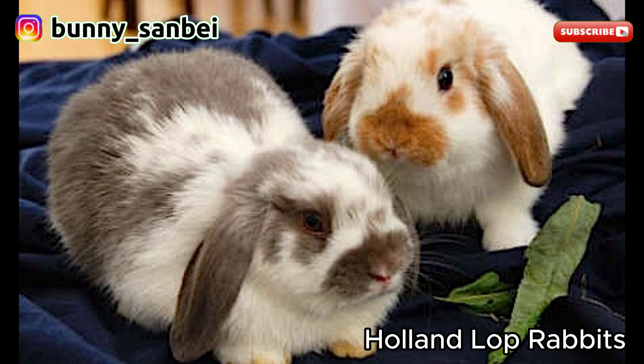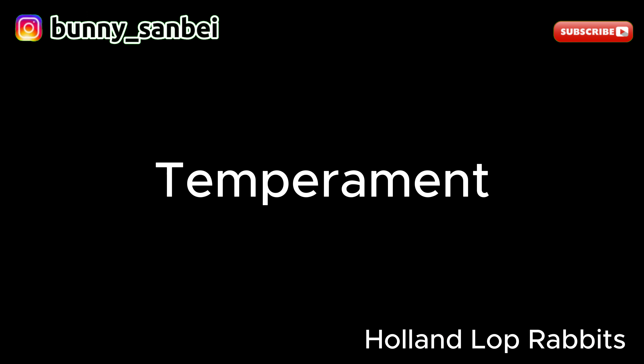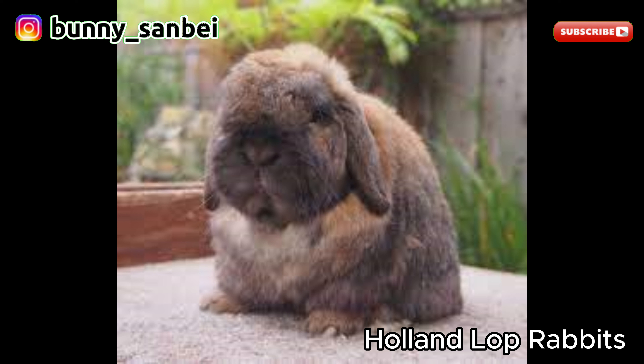The breed's coat can come in a wide range of colors and patterns, including solids, broken patterns, and variations like tortoise, sable, point, and more. Their fur is typically soft and dense. Holland Lops are known for their friendly, affectionate, and gentle nature. They are often described as good-natured and social, making them wonderful pets. They tend to be curious and enjoy human interaction.